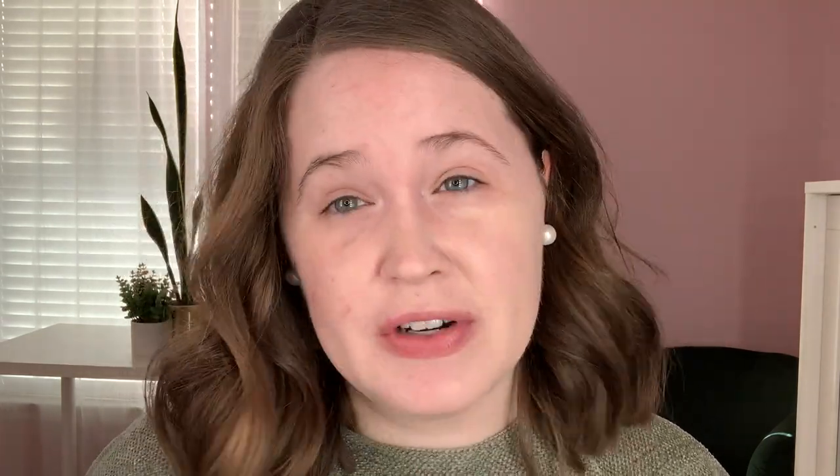I didn't use any primer. I was planning on using primer — a lot of people don't use primer when doing foundation reviews because they want to see how the foundation looks on its own — but I completely forgot. I was just so excited to try this out. So no primer today. I am a person that always uses primer and I never skip that step. I know some people think primers are maybe a little unnecessary, but I almost always use one. That's okay though, we just won't use one today.